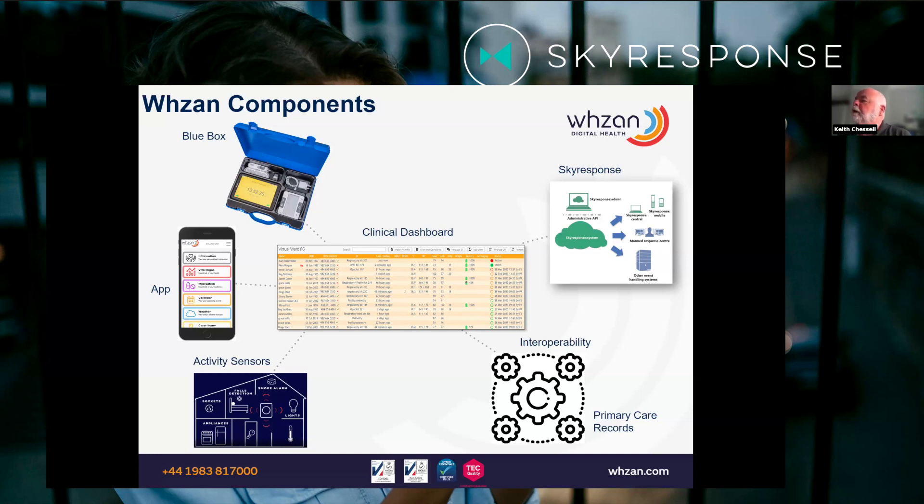We have an app which we can configure the content for each patient, and that app can also feed into our cloud dashboard. The app and the tablet can run assessments on patients, and everything works in real time over either 5G, 4G, or Wi-Fi. Finally, we have a range of activity sensors so we can monitor someone in the home, and I'm going to talk a little bit about each one.